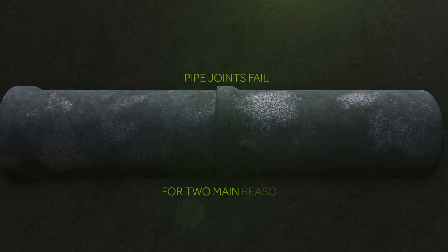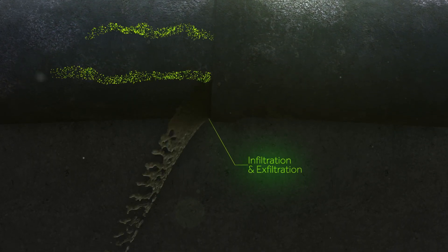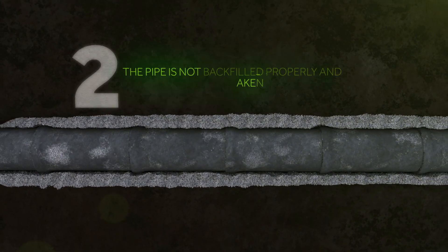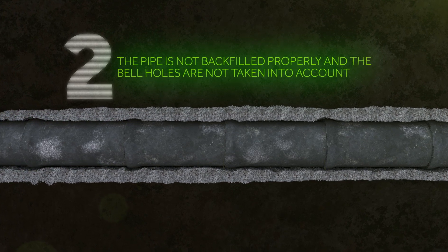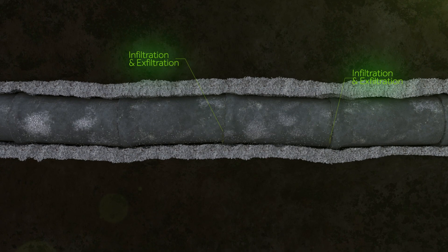Pipe joints fail for two main reasons. One, a poor performing joint which allows for infiltration and exfiltration of water into the pipe. Secondly, the pipe is not backfilled properly and the bell holes are not taken into account. This leads to misalignment and pipe shear, allowing for water infiltration and exfiltration.